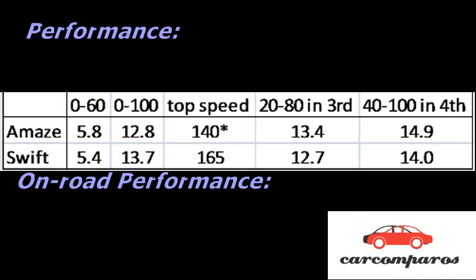Performance: Although the numbers might suggest similar outright performance, the Amaze would have been a lot quicker if it weren't for the 2000 RPM rev limit imposed on it while accelerating from standstill, in order to protect the engine.